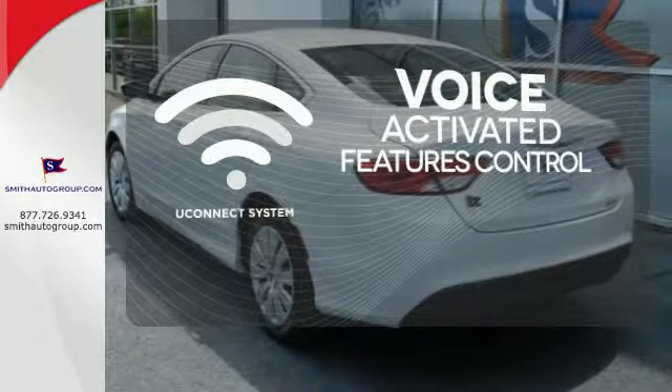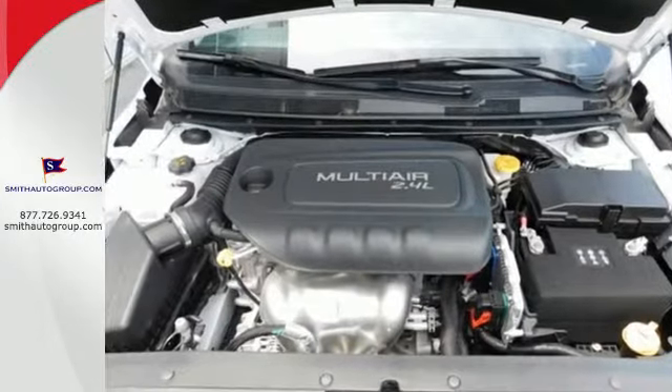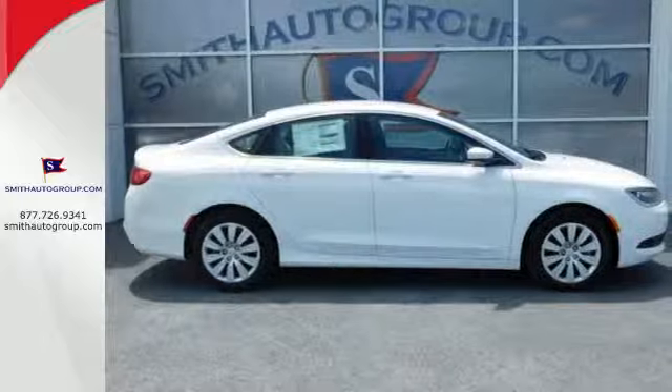Uconnect controls your hands-free phone, music, and telematic systems. Make it yours today. Drive home the power and protection of this Chrysler 200.